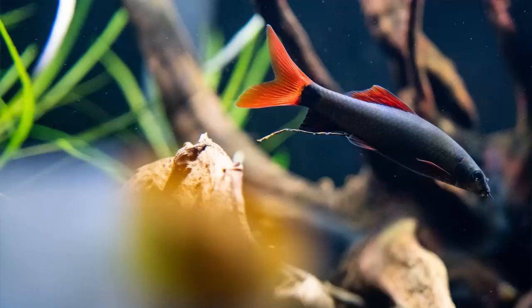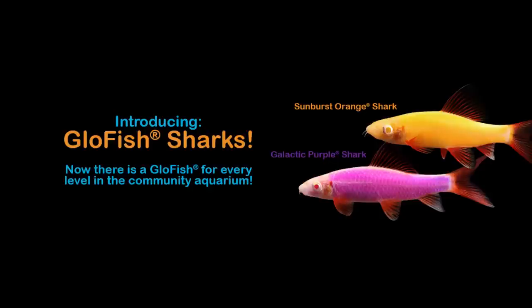Rainbow sharks are pretty easy to spot — they have a gunmetal gray body with pinkish-red fins and a couple of black marks. If you get the albino version, it's a white body with still the pink and red fins. They also make them in glow fish colors, though I'm not a big glow fish fan. They behave the exact same way regardless of color variant.